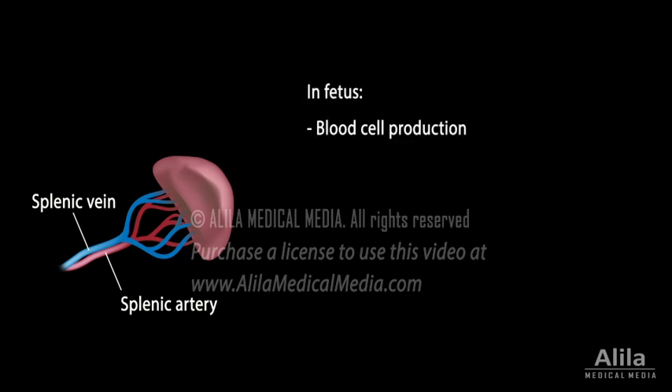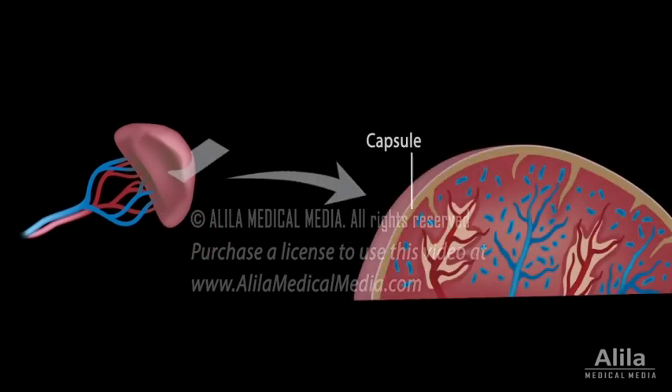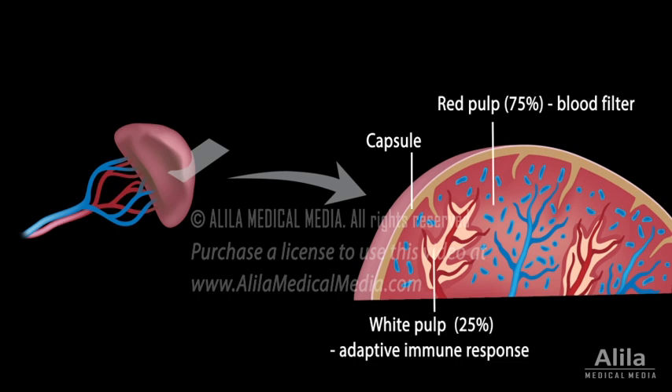The spleen produces blood cells during the fetal stage and may do so again in adulthood in the case of severe anemia. However, in adults it is mainly concerned with blood filtration and adaptive immune response. These two functions are compartmentalized into the two types of tissue in the spleen: the red pulp and the white pulp, named for their color in non-stained specimens.